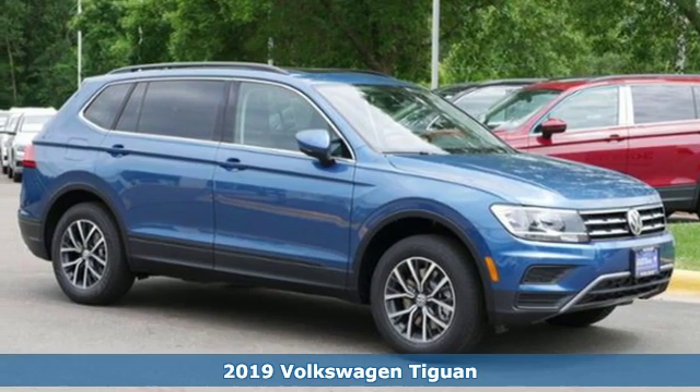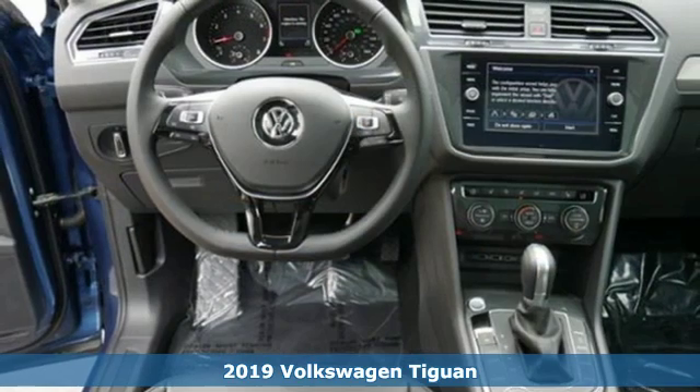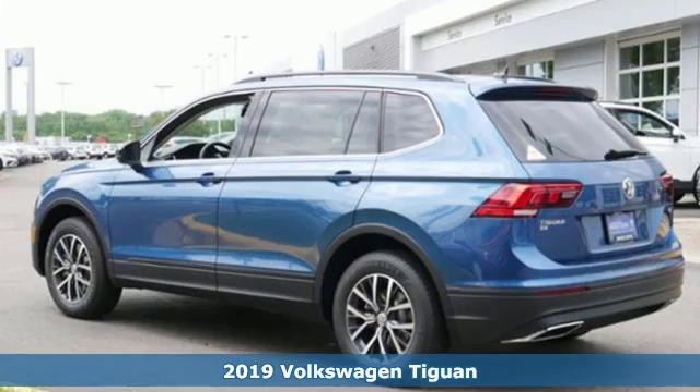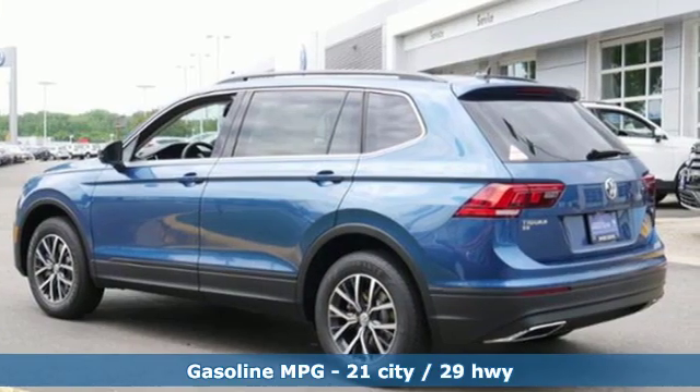It's a new 2019 Volkswagen Tiguan. No matter how rugged the path is, you'll be traveling in premium comfort. It comes nicely equipped with features you'll love.